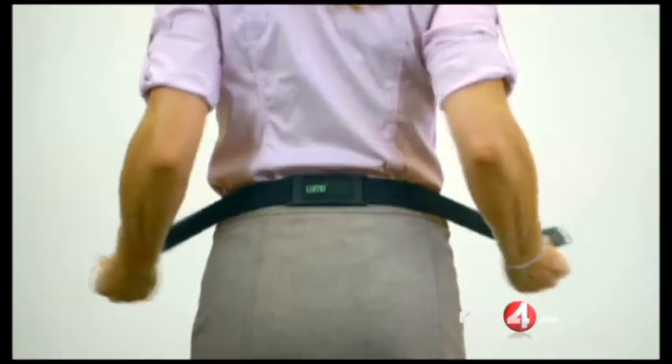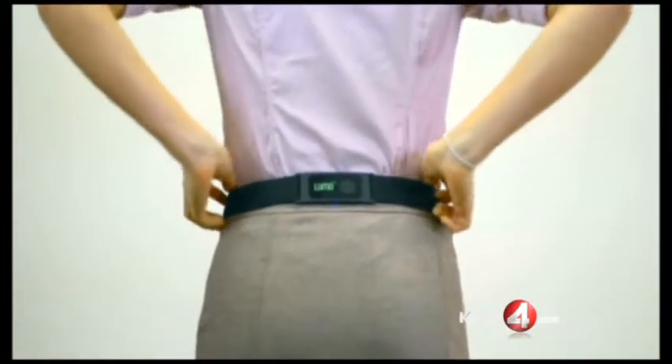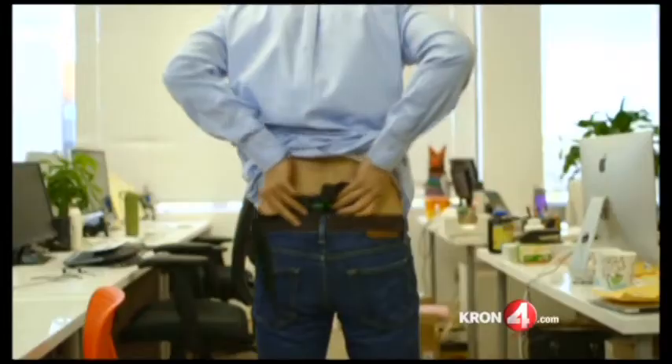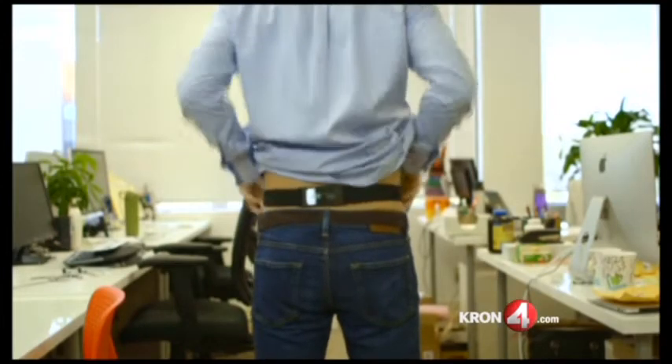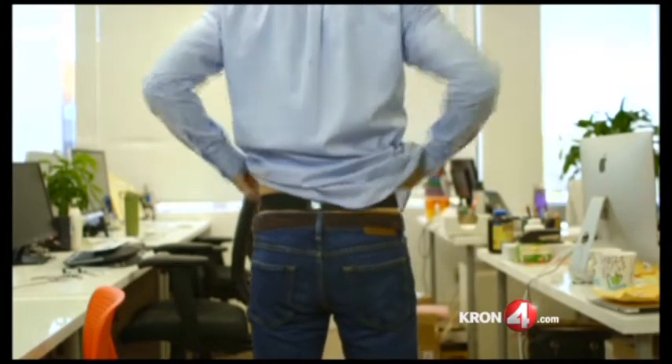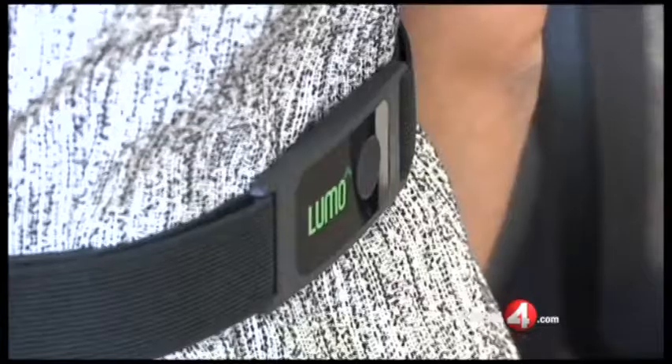This new invention was created right here in Silicon Valley. It's called the Lumo Back — a simple cure for back pain. Posture is scientifically correlated to back pain. Here's how it works: you put this strap around your waist, under or over your clothes. It's really thin, lightweight, and comfortable. When you slouch, it vibrates to remind you to straighten up.